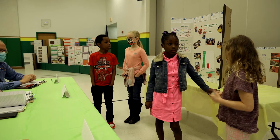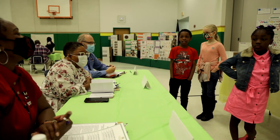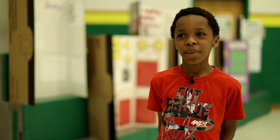We stood it up, and when we stood it up you could see it coming on the side. What surprised me was the one with no glue — it made a little bit of slime.